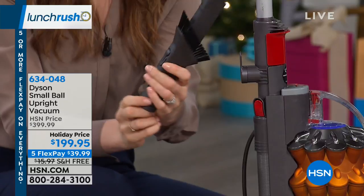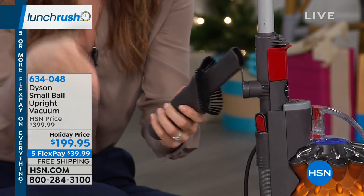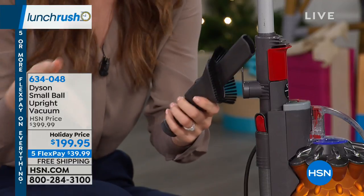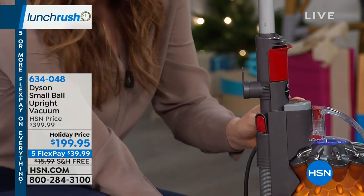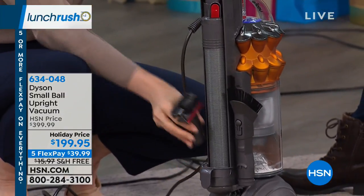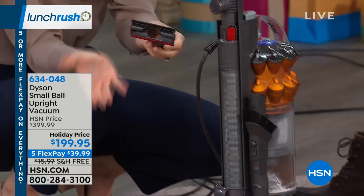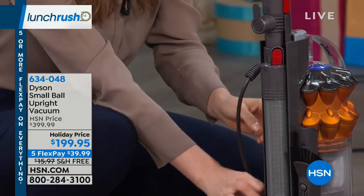Everything stores on board — nothing to search for or lose. The combo tool has brushes at the end for dusting, plus a hidden crevice tool for getting between car seats or sofa crevices. It stores on the back of the machine. On the other side, the stair tool can clean stairs but also upholstery — it's very versatile.